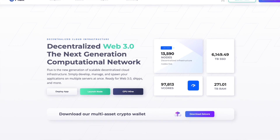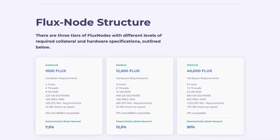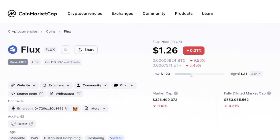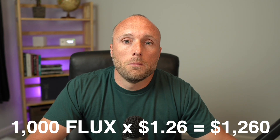Next, a quick background on Flux. You can really think of Flux as a pick-and-shovel play for Web 3.0 — they are providing the infrastructure for people to run their new web projects and applications. There are various different tiers of Flux nodes, with each tier having different staking requirements and different computing requirements for your server. At today's price of $1.26 per Flux, you're looking at a cost of $1,260 to purchase Flux and run a Cumulus node, plus any hosting costs required to run that node. Similar to Presearch, you don't actually lose your Flux when you're running a Flux node.